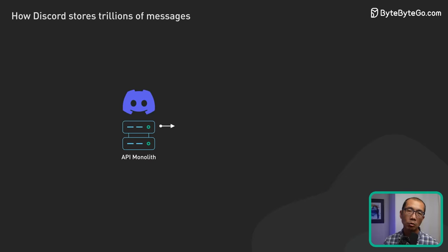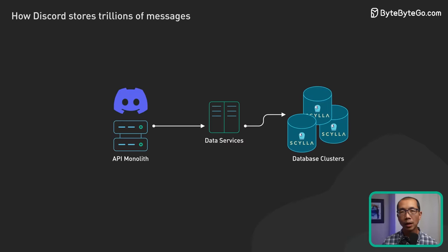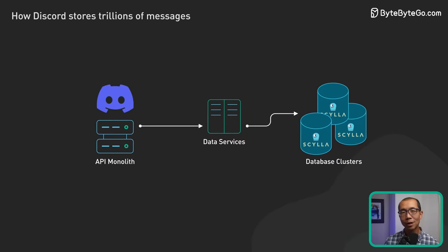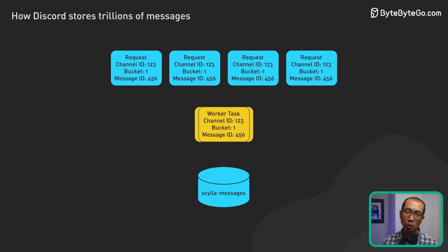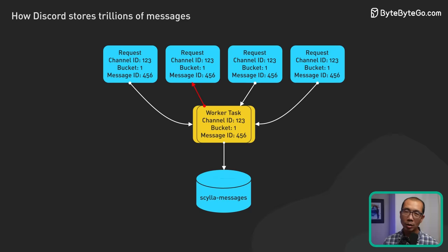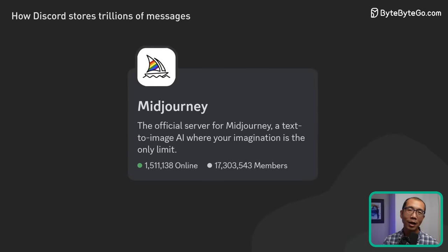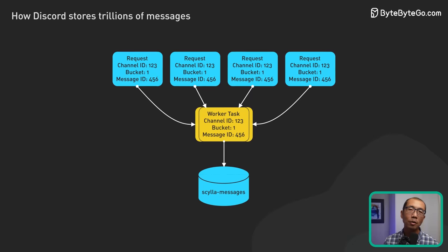The next key step was to create an intermediate layer between the API monolith and the database clusters. This layer is called data services, written in Rust — a safe and highly performant language. The really cool idea about this layer is something called request coalescing: if multiple users request the same data, the database only needs to be queried once. This drastically reduced the potential for hot partitions. Imagine all those unintended at-everyone messages in hugely popular Discord servers — with this layer in between, it is no problem for the database at all.